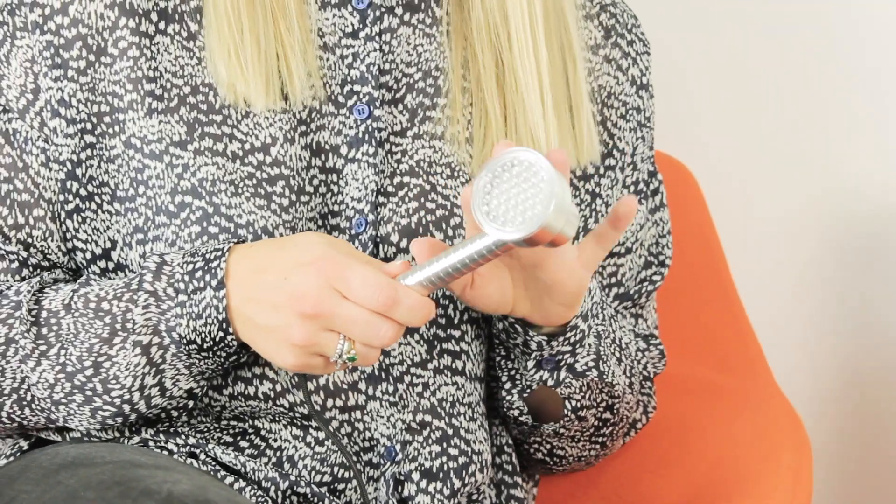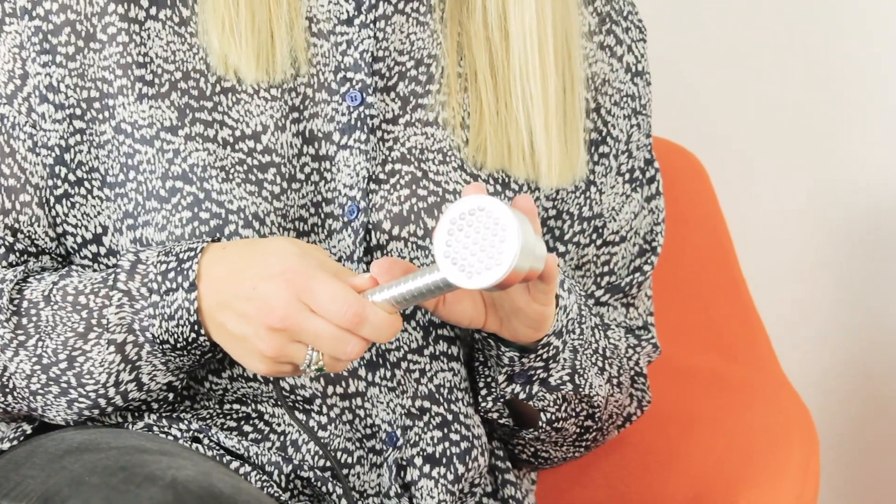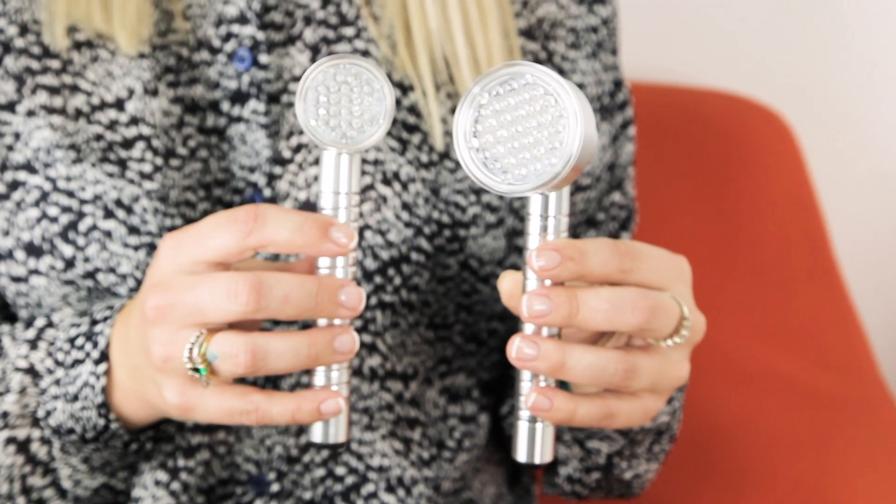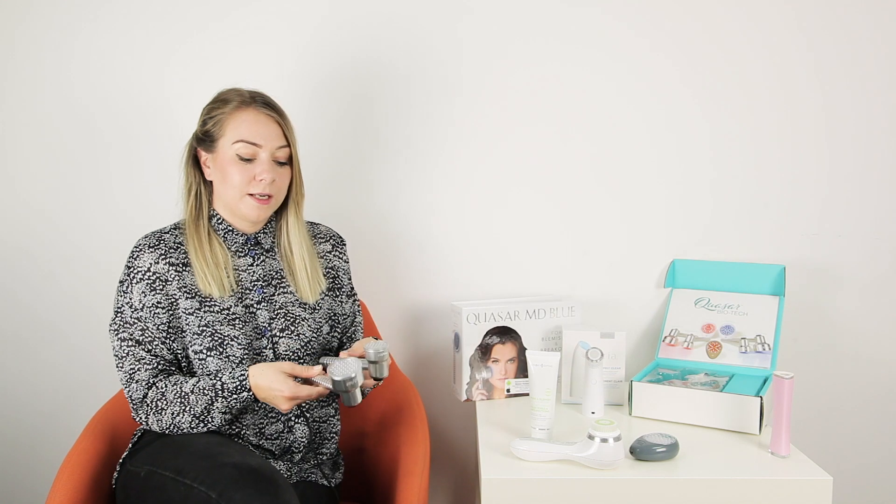Now we have the Baby Quasar MD Blue acne device. This one is 50% stronger than the Baby Blue and is also recommended by dermatologists. It's one of the strongest devices available for home use, so you can treat yourself rather than having to go to a salon. You can see the difference in size between this one and the Baby Blue — it's a little bit larger, so it is better for treating the body, as lots of people get breakouts on the shoulders and chest.